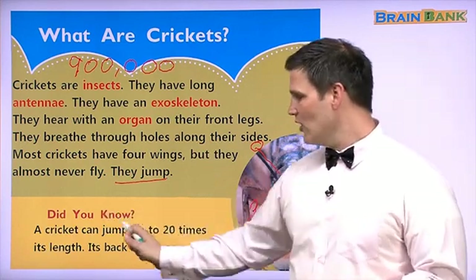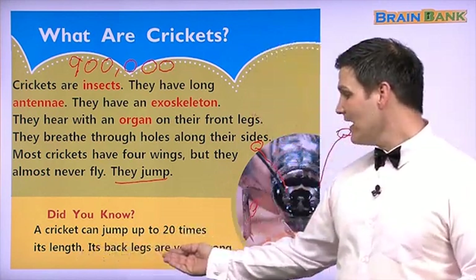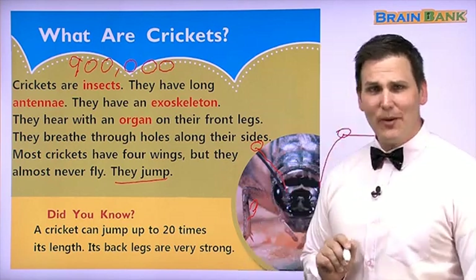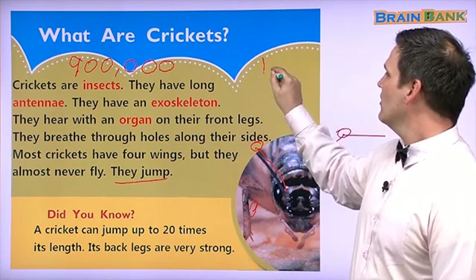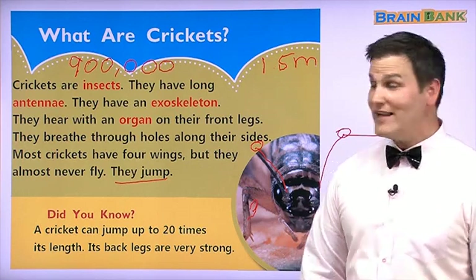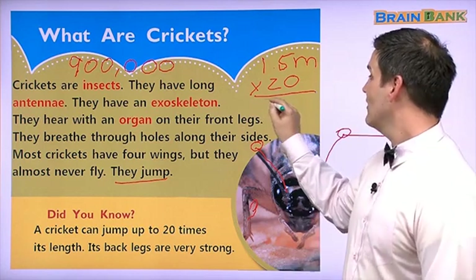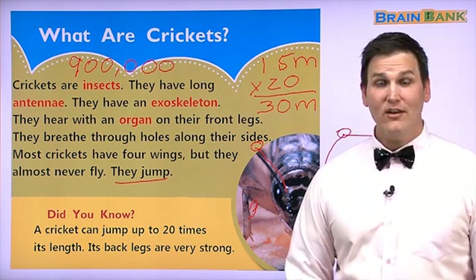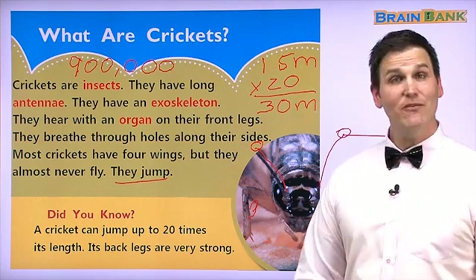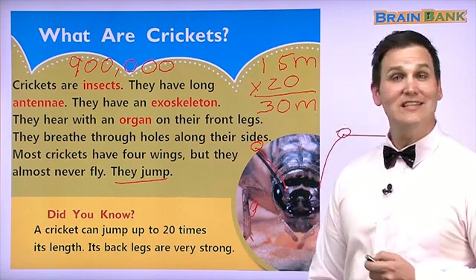Did you know a cricket can jump up to 20 times its length? Its back legs are very strong. 20 times — let's think about you jumping 20 times. If you are 1.5 meters tall, 20 times means you jump 30 meters. Can you jump 30 meters? Wow, that's really far. Crickets can jump very far — 20 times their length. Let's learn more about this interesting insect.